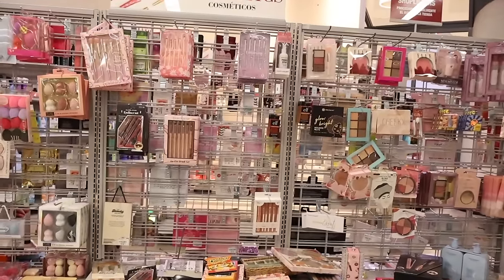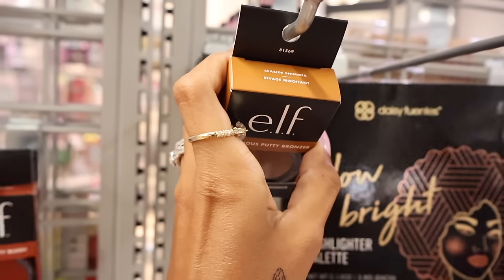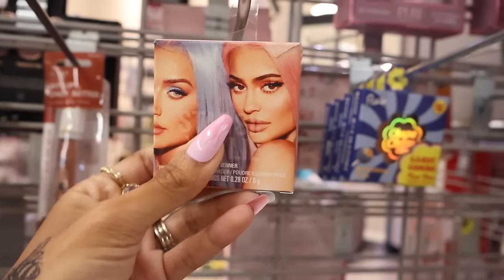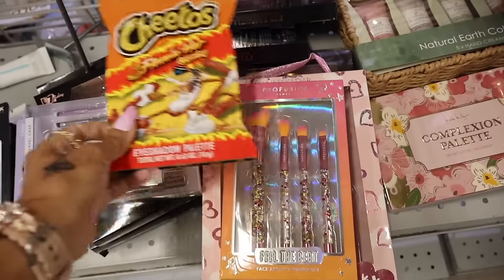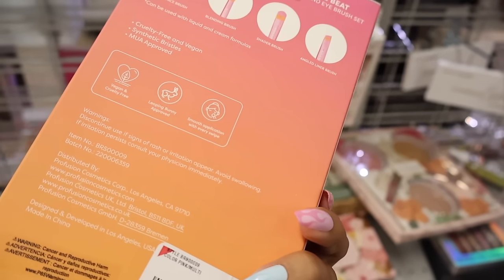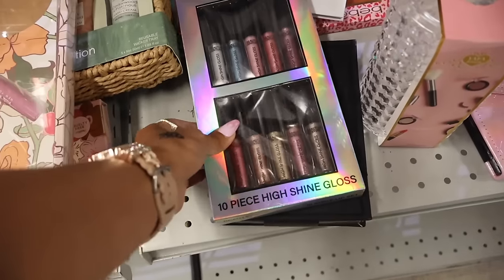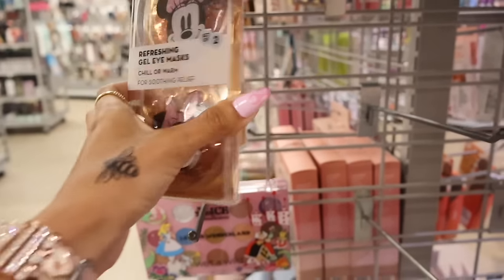In the big makeup section they have L'Luminous putty blushes in Barbados shade, Seaside Shimmer bronzer, Daisy City Color, and Bestie Energy — usually found at Ross, here for only $6. On the bottom they have a Hot Cheetos palette and Profusion brushes — only $5 for a set including face brush, blending brush, shader brush, and liner brush. Really cool set! Their lashes are on sale for $4, and they have 10-piece high shine glosses for $7.